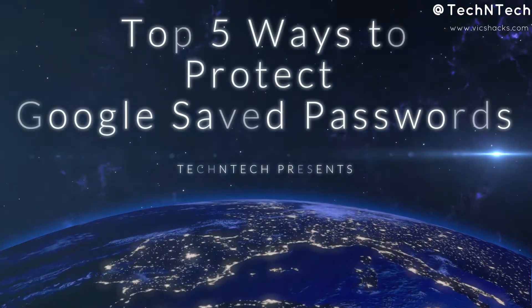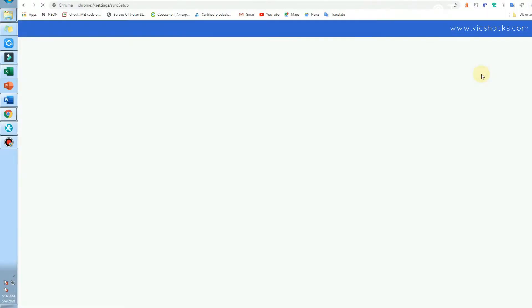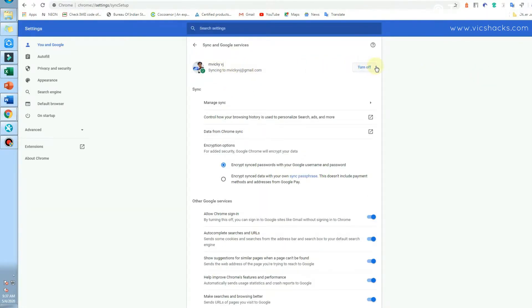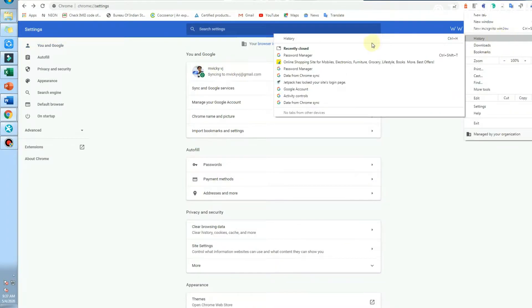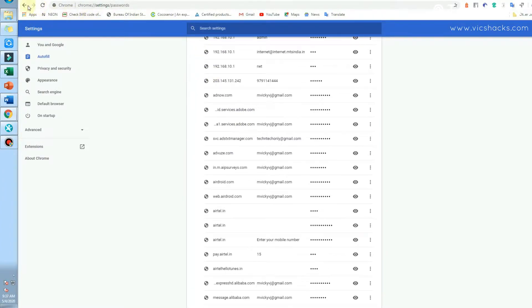Welcome back to my channel. In this video, I'm going to share the top five ways to protect passwords saved in your Google account. Google account has a sync option — using this, it will sync all your passwords, search history, and browsing history in Google Chrome whenever you log in. All passwords and browsing history across different devices are synced into one Google account.